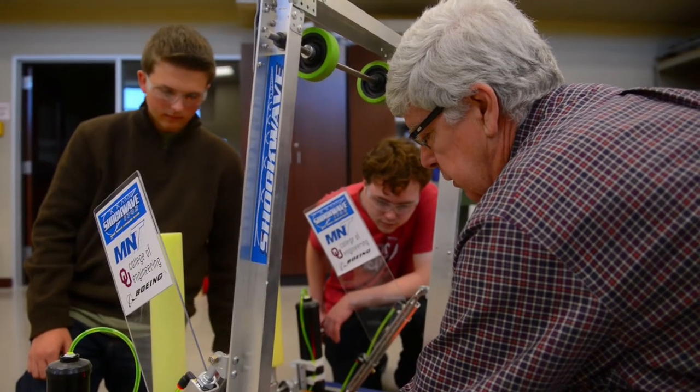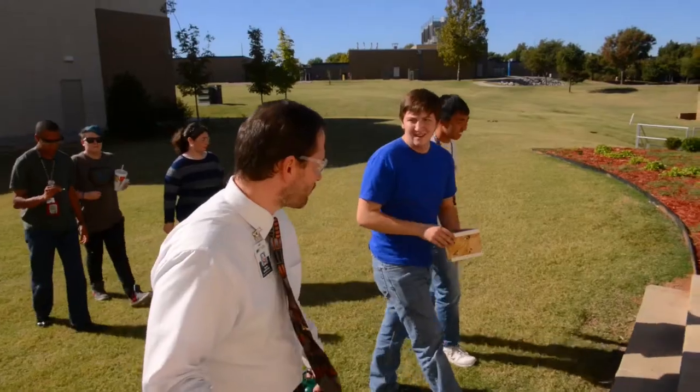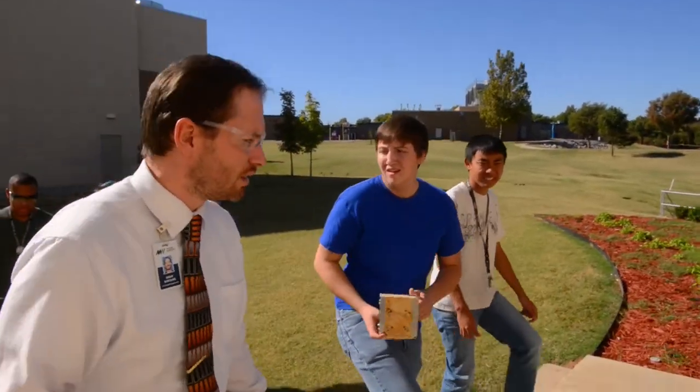Today you can walk into any of our classrooms and you will see passionate teachers that have very high expectations for our students, and our students are being very successful. Thank you.